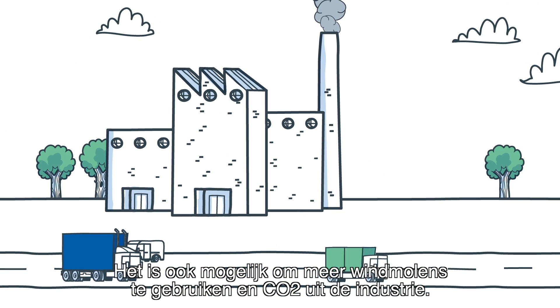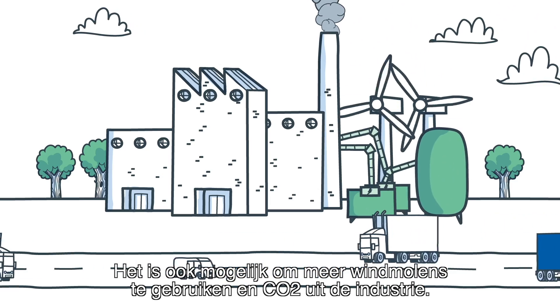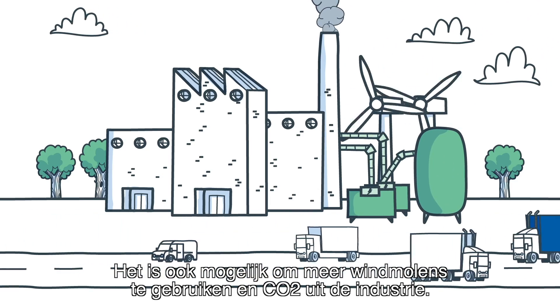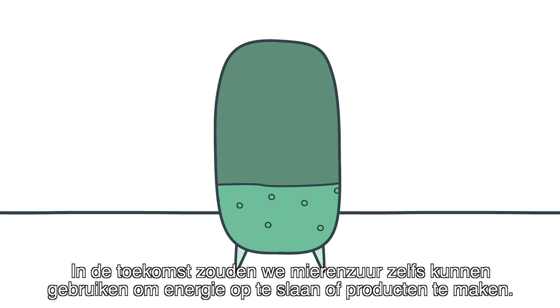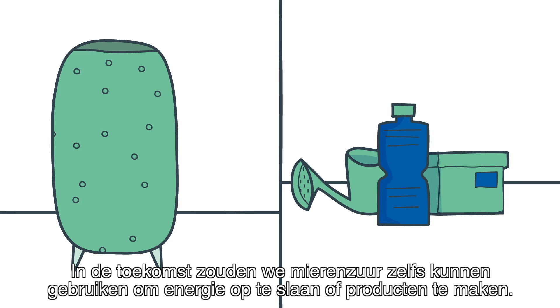It is also possible to use more wind turbines and CO2 coming from the industry, powering all our cars and buses. In the future, we might even use formic acid to store energy or to create products.